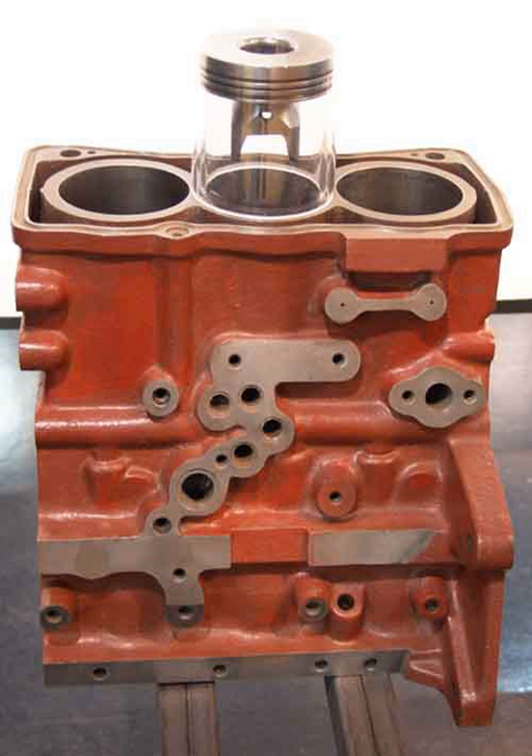Basic versions of the Suzuki Swift used a 993 cc inline three-cylinder engine with single-point injection. The same engine was also used in the Suzuki Wagon R+, with multi-point injection. This was replaced from 2003 with an Opel-sourced 998 cc unit with four valves per cylinder and variable length intake manifold, also used on the Opel Agila and third generation Opel Corsa, and later on the Suzuki Splash and fifth generation Opel Corsa. The Opel models previously used a 973 cc engine, initially featured on the second generation Opel Corsa.